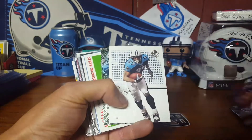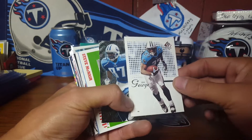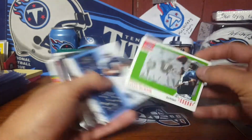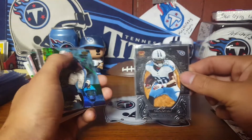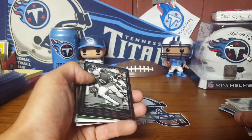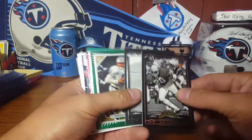Sweet Eddie George - another really sweet Eddie George with this kind of engraved laser Titans logo in there. Kevin Dyson. And we'll just kind of go through these - McNair, George.